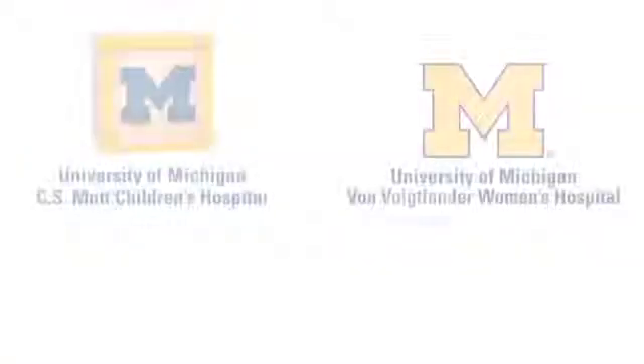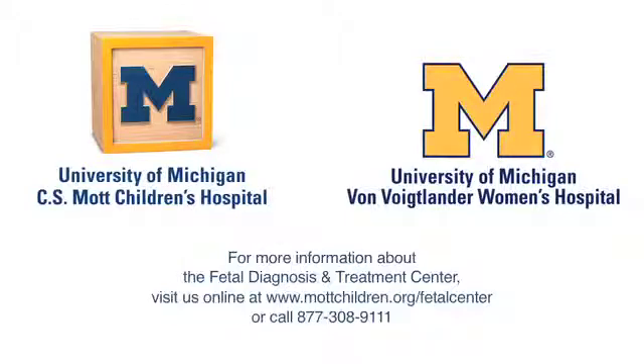For kids who have a very large mass and are at an increased risk of hydrops, we will follow them weekly. And there are some kids where the size of the mass puts them at such high risk of hydrops, or we may even see early signs of hydrops, that we can consider therapy or treatment that has been shown to reverse the process.